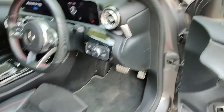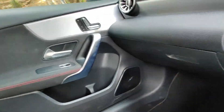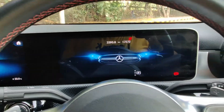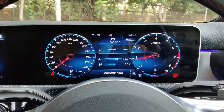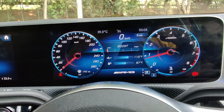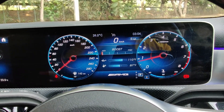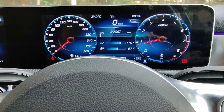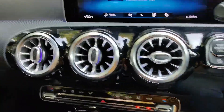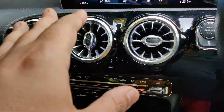You get keyless entry and go, push button start, and memory seats on both sides which is great. Let's get inside the car and start it up. That's the same screen we saw in the A200 — it continues here. You can hear this sound that sounds almost like a generator kicking up. The vents are very nice looking and turbo-inspired.